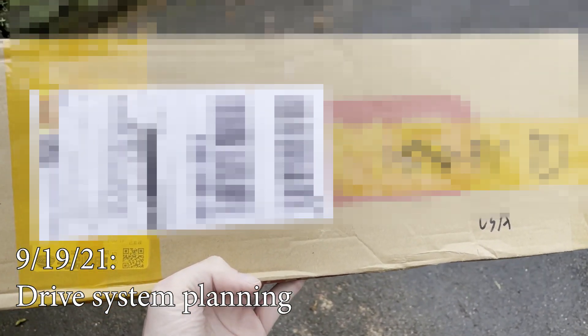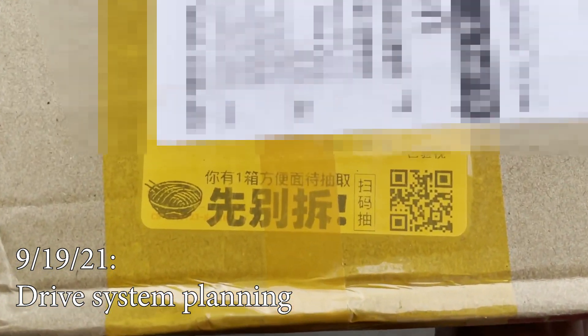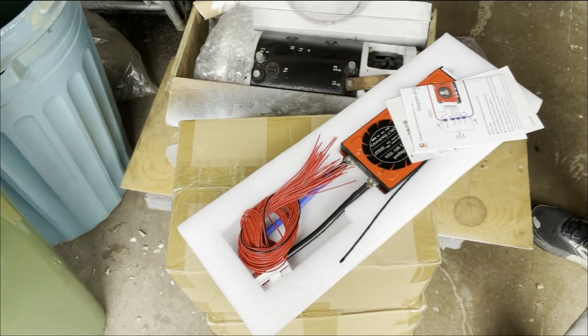We've got our BMS box, which is really exciting. It has shipped all the way from Dongguan, which I lived about 40 minutes from. And if we scan this QR code, we can apparently get a box of instant noodles.